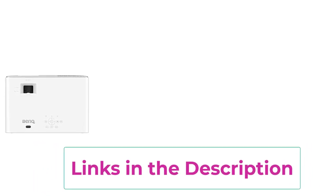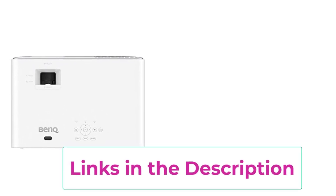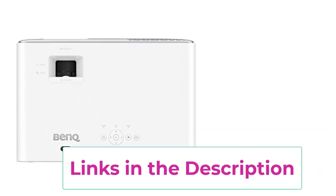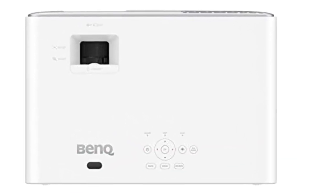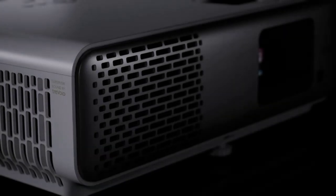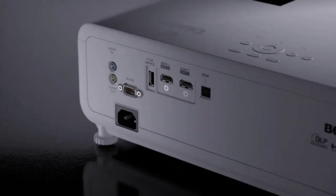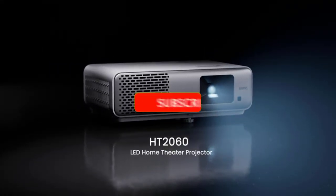Compact and convenient. One of the coolest things about the Bank HT2060 is its compact size. Unlike those clunky projectors that take up half your living room, this sleek little beauty won't cramp your style. It's small enough to fit in your backpack, yet powerful enough to transform any room into a cinematic paradise. Who says good things can't come in small packages?